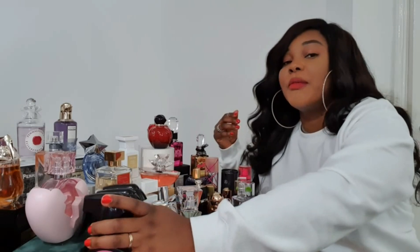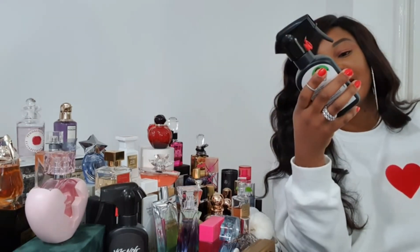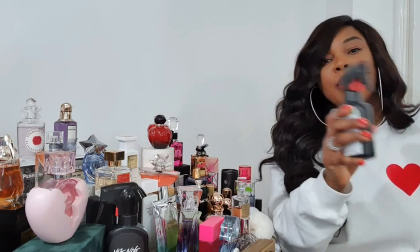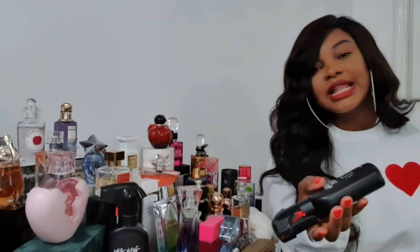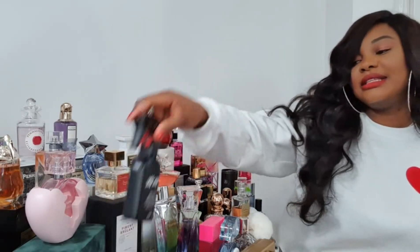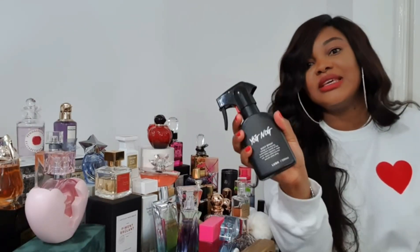The next body mists are from Lush — I have videos on these which I'll link below. This is Snow Fairy, which just smells like a sugary sweet pick-me-up body mist; it's nearly finished because these are seasonal. Then there's Golden Pear, which smells like a juicy pear with orangey sparkly flecks. And we have Yog Nog, which is my favorite because it smells like butterscotch and caramel. I use all of these by themselves and also for layering.